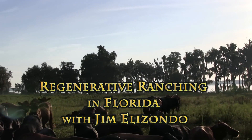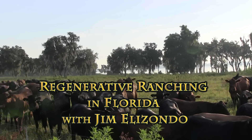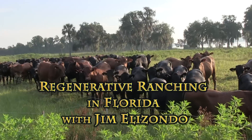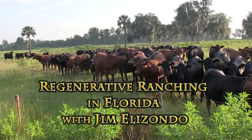We're talking with Jim Elizondo. He's here at the Florida Living Web Farm where we're doing all kinds of innovative sustainable ranching methods. Give us an update on what's going on here and describe some of the things that are happening at the farm.